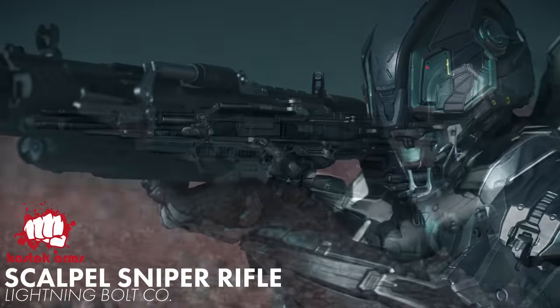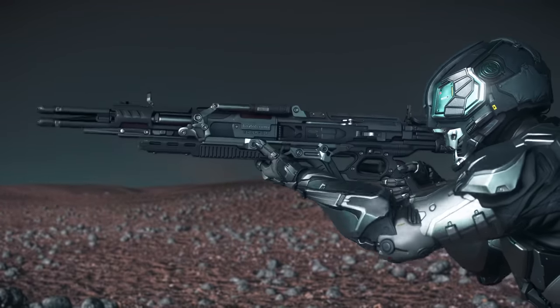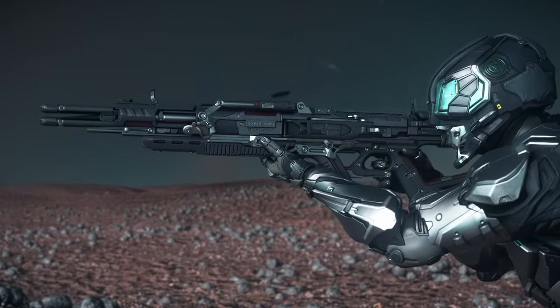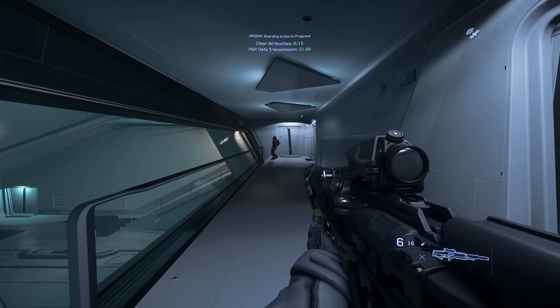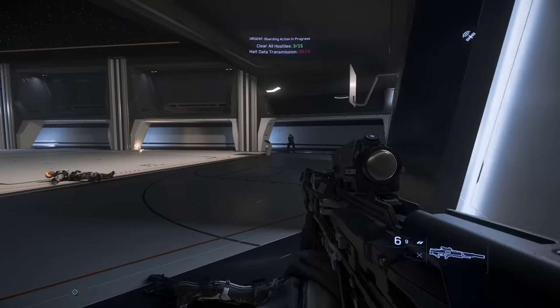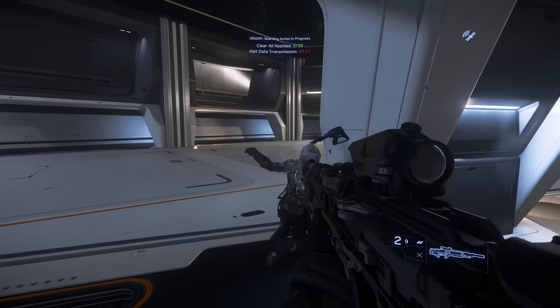Rounding out the sniper rifles, we have the Kastak Arms Scalpel. Awkwardly named considering the look and features of the weapon, this one is a select-fire ballistic sniper rifle that can do single shot or burst fire. Tough to say how useful burst is going to be at range, but the gun's aggressive design and intricate mechanical functions give it some serious presentation points.